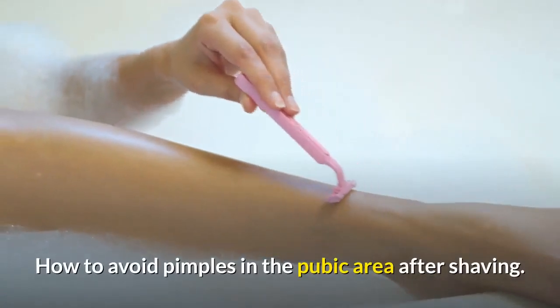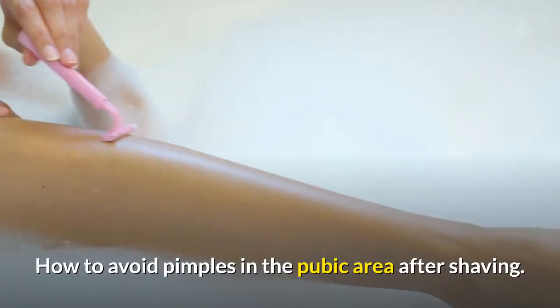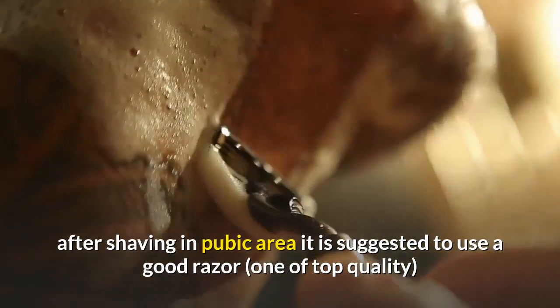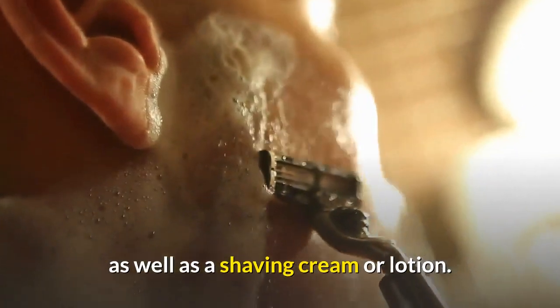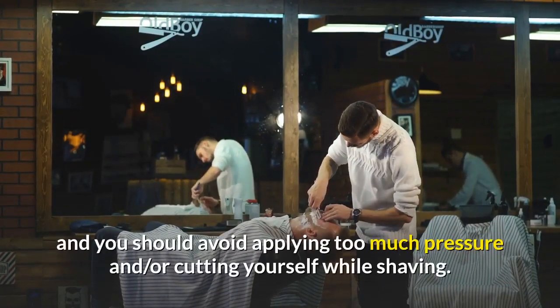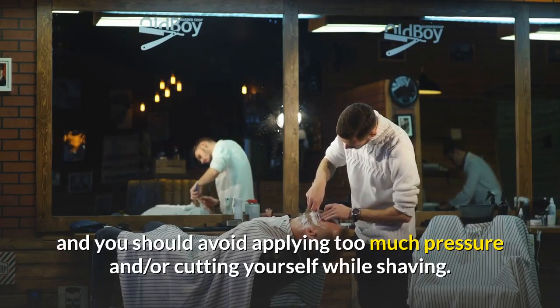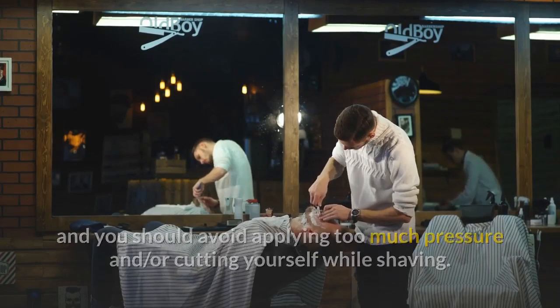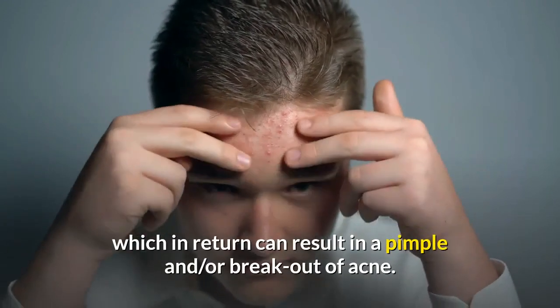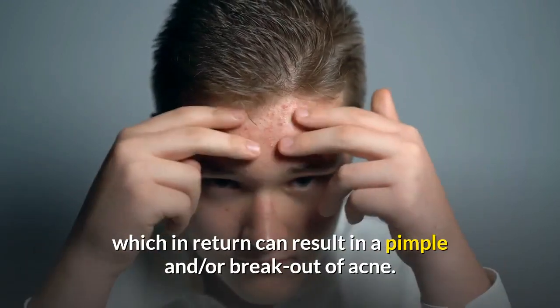How to avoid pimples in the pubic area after shaving. To avoid pimples after shaving in the pubic area, it is suggested to use a good razor — one of top quality — as well as a shaving cream or lotion. The groin area should be shaved as little as possible, and you should avoid applying too much pressure and/or cutting yourself while shaving. These factors are known to cause damage to the hair follicles, which in return can result in pimples and/or a breakout of acne.